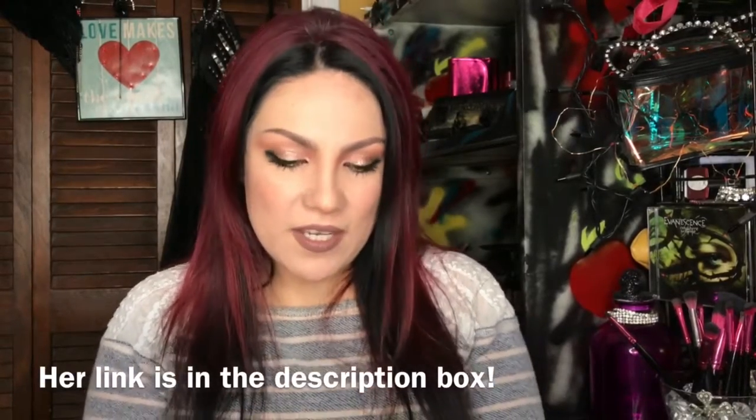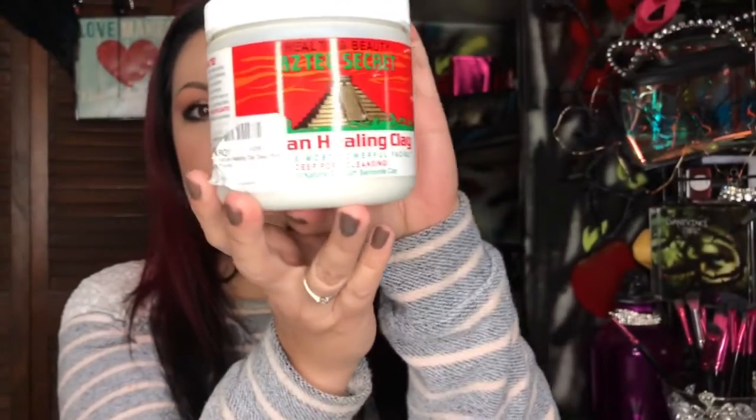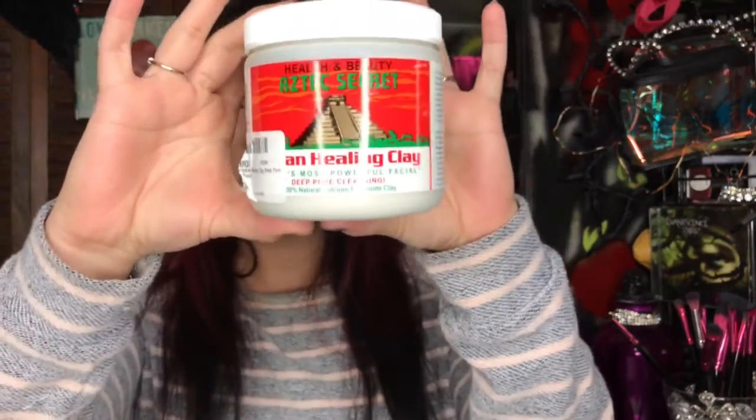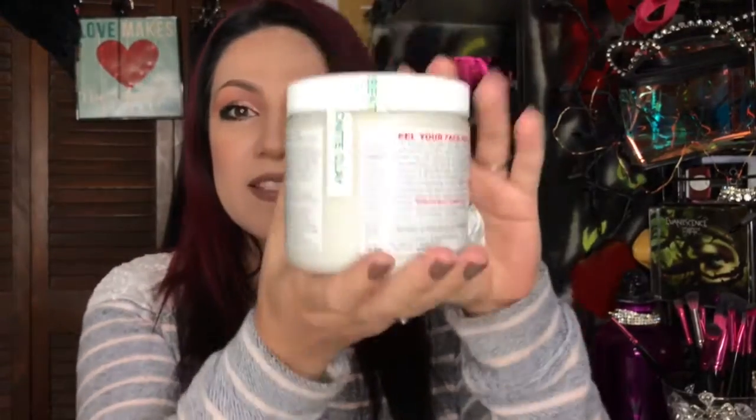The very first product that Thataylaa mentioned — and I love it — is this Aztec Secret Indian Healing Clay Mask. You get it on Amazon and I think it cost me about $16, but this is a lot of product. It's heavy and you only need a tiny bit to use on your face.